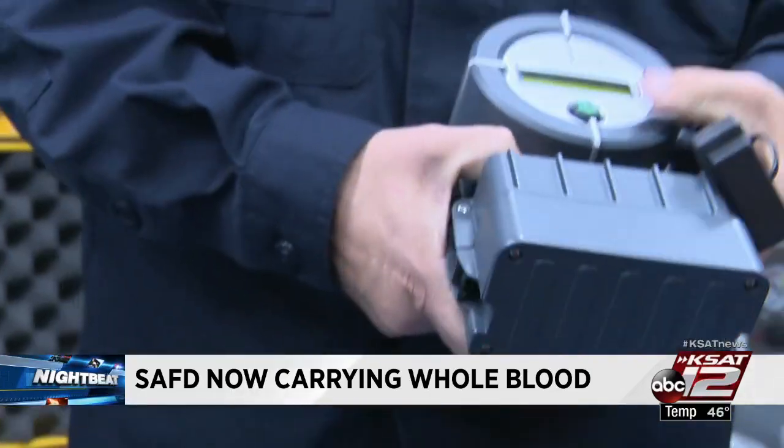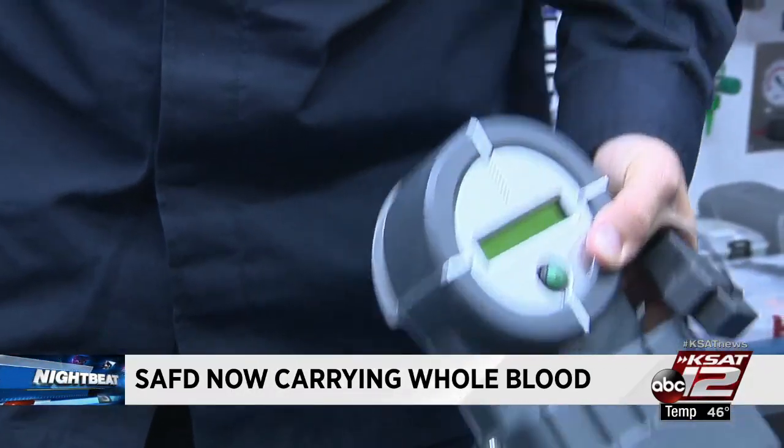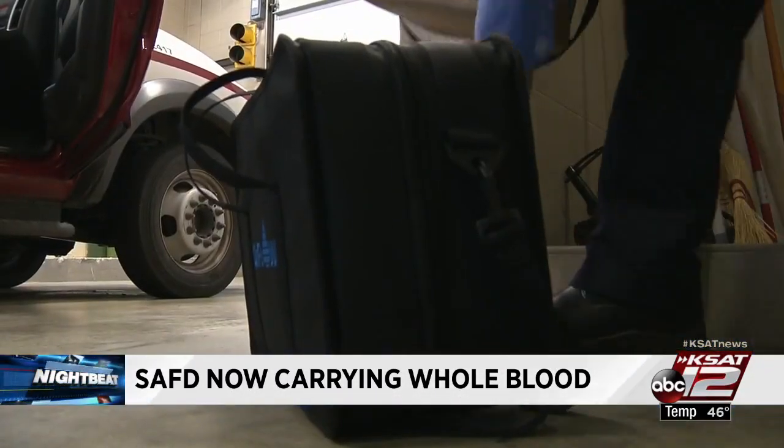They got a person that was in decompensated shock who had been stabbed multiple times. The person received additional blood in the OR and is expected to make a 100 percent recovery. Franzen says 200 San Antonio residents could be saved in just one year.